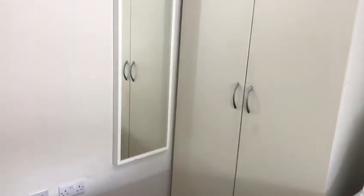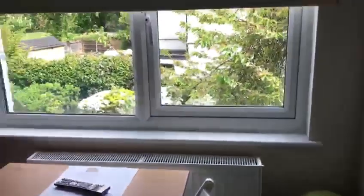It's fully double glazed and has gas central heating. It also comes with a TV. On top of that double door wardrobe there is another small storage space with a lot of shelving.